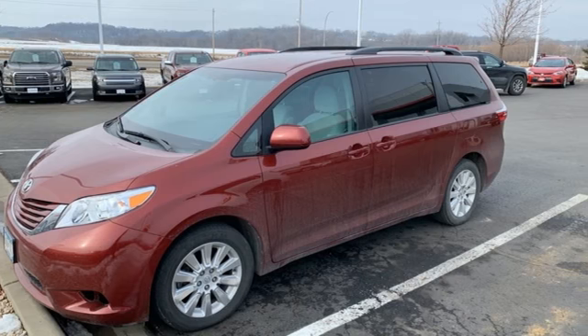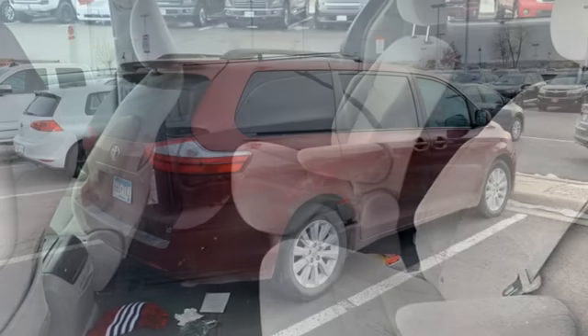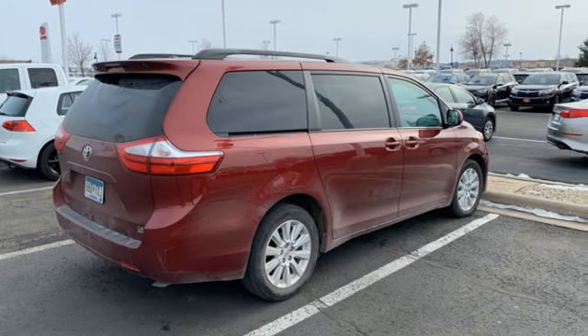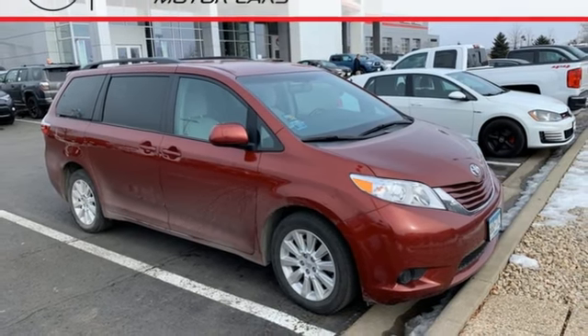Bluetooth wireless audio streaming. Power heated mirrors. Dual zone climate control. Auto dimming rear view mirror. Manual tilting steering column. Automatic transmission. Aluminum wheels. Gas pressurized shocks.